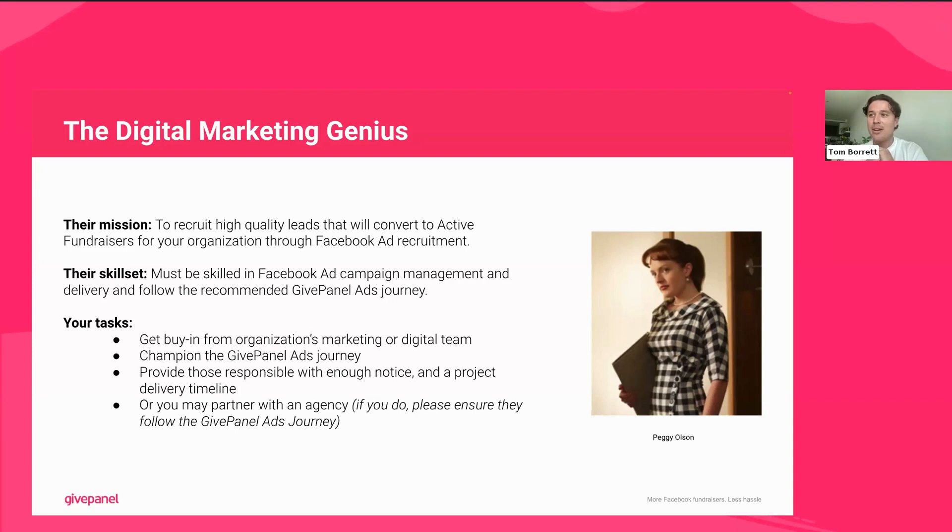If you work with an agency partner, we're absolutely fine with agencies having access to the Challenges Playbook — we've provided some with access in the last couple of weeks. This resource is there for all to use. People who know ads inside out and are used to running certain types of campaigns are valuable, but the ads journey we have at GivePanel for challenges is quite specific and different to what they may be used to, so just make sure people have what they need and are familiar with the Facebook challenges model for recruitment.